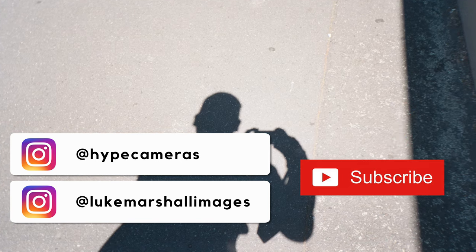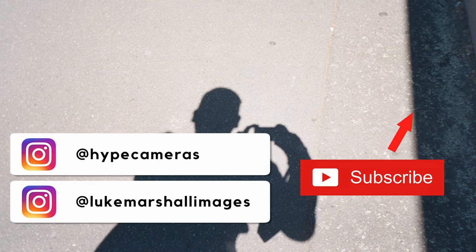And there you have it — the Konica C35. Catch you next time. Bye.